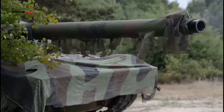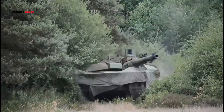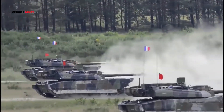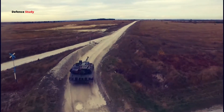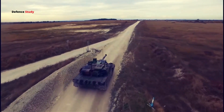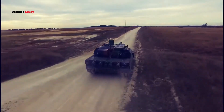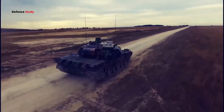Today we will talk about the Leclerc Tank. The tank is built by French state-owned weapons manufacturer Nexter Systems, previously known as GIAT Industries. The tank is operational with the French Army and the armed forces of the United Arab Emirates.